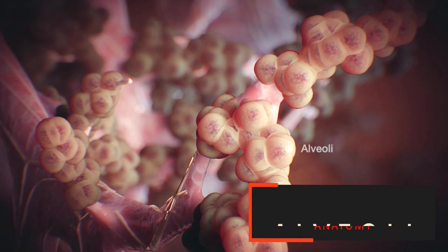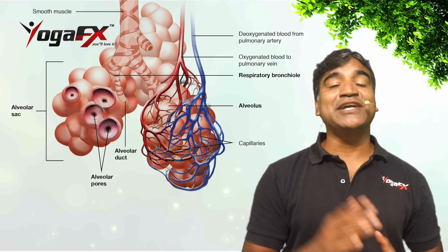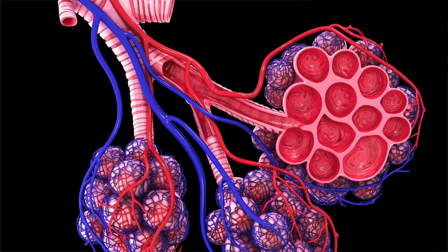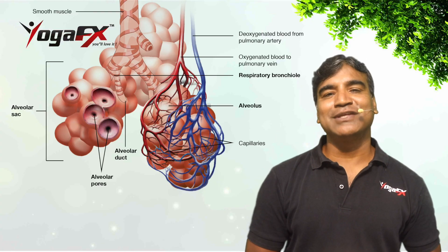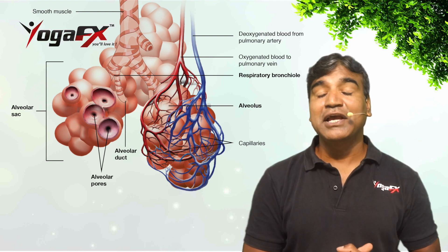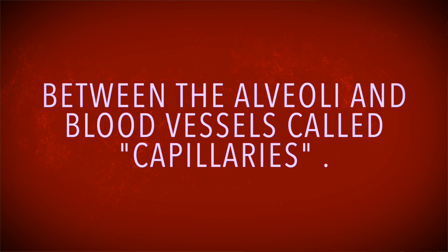The alveoli are an important part of the respiratory system whose function is to exchange oxygen and carbon dioxide molecules to and from the bloodstream. These tiny balloon-shaped air sacs sit at the very end of the respiratory tree and are arranged in clusters throughout the lungs. They are the smallest passageway in the respiratory system, and their thin walls allow relatively easy passage of oxygen and carbon dioxide between the alveoli and blood vessels called capillaries.